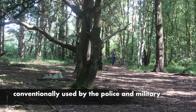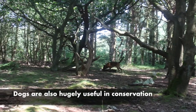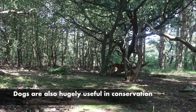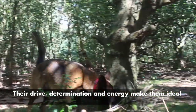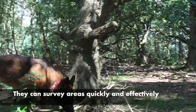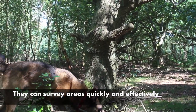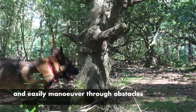Most people have heard of detection dogs being used in the police and military to detect drugs and explosives, but their skills can be put to use far more broadly, including in conservation. A dog's drive, determination and energy makes them ideal for the kinds of scenarios we find ourselves surveying in. They can search areas far more quickly and effectively and as they rely on smell instead of sight, obstacles such as overgrown vegetation are not such an issue.